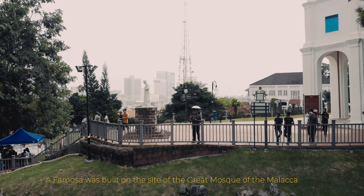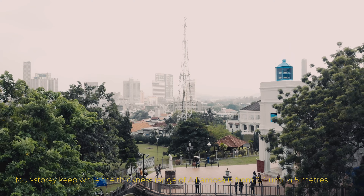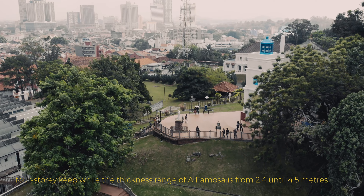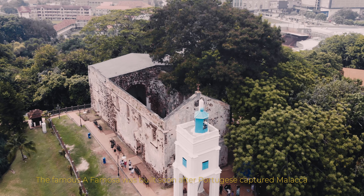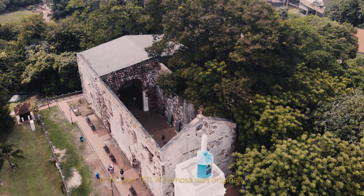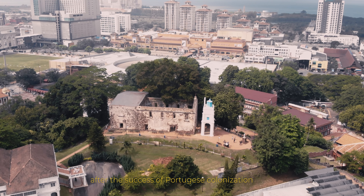A Famosa was built on the site of the Great Mosque of Malacca. One of the towers was a 60-meter tall, four-story keep, while the thickness of A Famosa's walls ranged from 2.4 to 4.5 meters. The famous A Famosa was built soon after the Portuguese capture of Malacca in 1511, originally over the ruins of the Great Mosque.